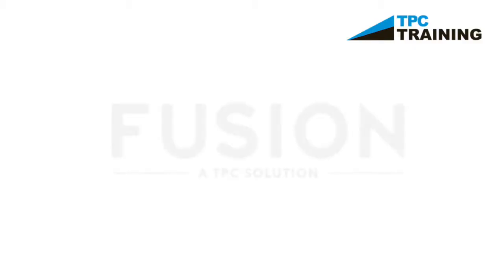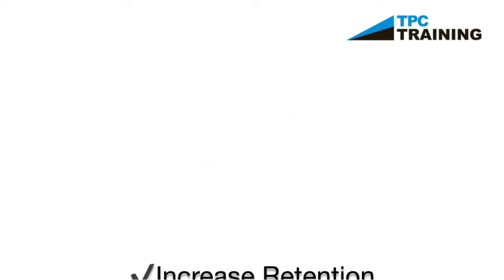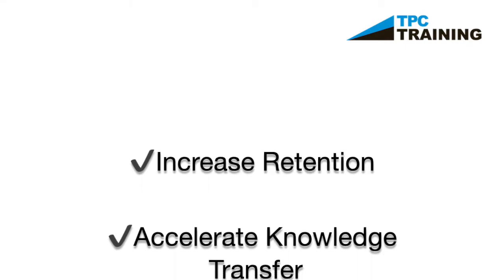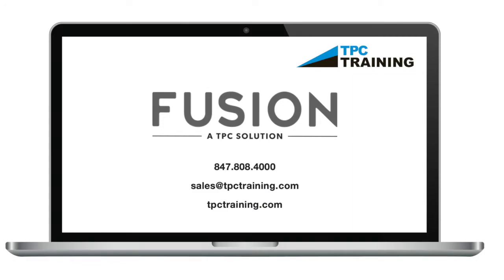With TPC Fusion, TPC partners with you to promote the safety, well-being, and livelihood of your employees while advancing their careers. Our goals are your goals: to increase retention, accelerate knowledge transfer, enhance performance, and drive engagement, ultimately leading to the overall success of your company.